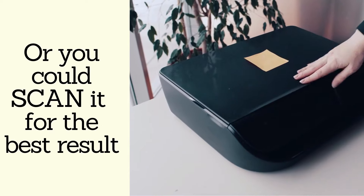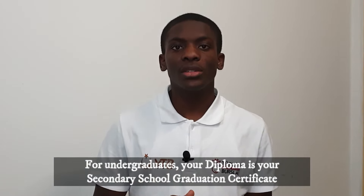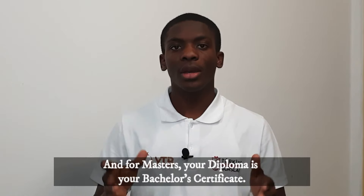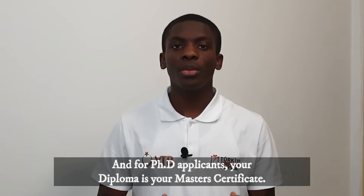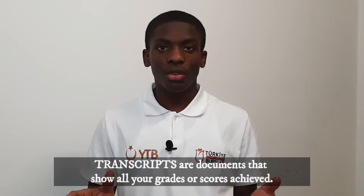Now let's move on to diplomas. For undergraduate applicants, your diploma is your secondary school graduation certificate — that is your testimonial. For masters, your diploma is your bachelor's certificate. For PhD students, your diploma is your master's certificate.